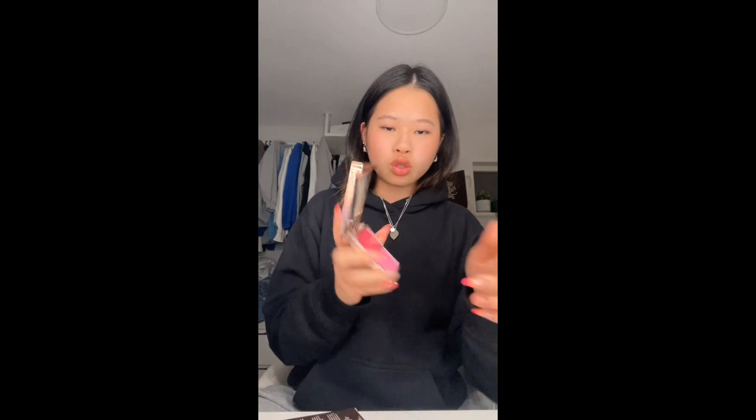Next I got the Patrick Ta blush. I've been seeing this everywhere and it looks so good. I got it in the shade She's a Doll and it looks super pink but it's so pretty, and it has like a cream blush on the top. Then I got lots of stuff from Tower 28 — I got the little SOS spray in the mini version and I got two lip glosses in XOXO and Chill. I'm really excited to try XOXO — this one's like red and it's like jelly. It looks so cool and I love the feel of their lip glosses.